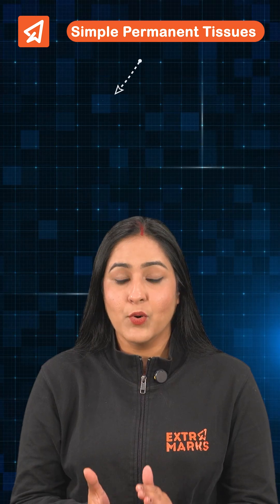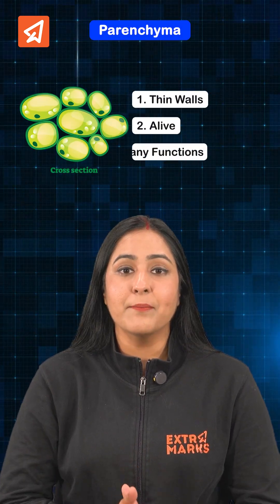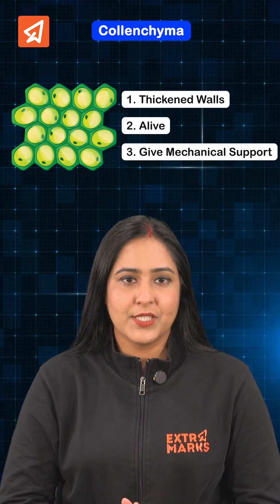Simple permanent tissues, which are composed of one cell type, can be further differentiated into: Parenchyma — thin walls, alive, having many functions; and Colenchyma — unevenly thickened walls, alive, giving mechanical support.